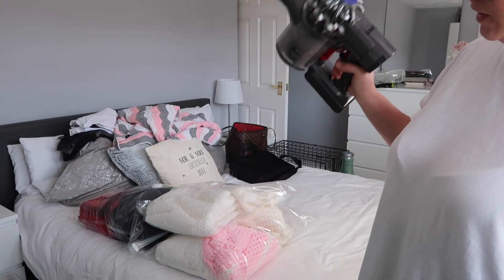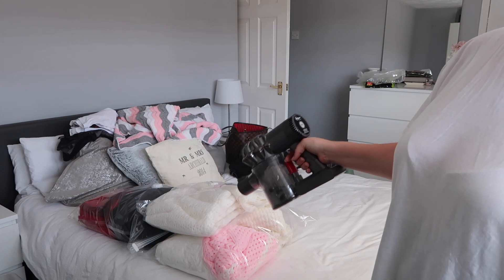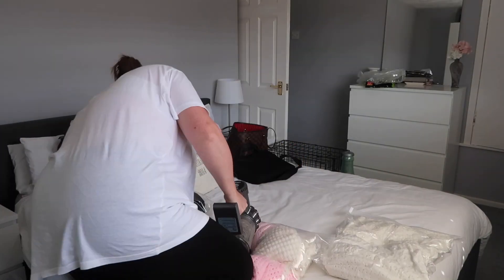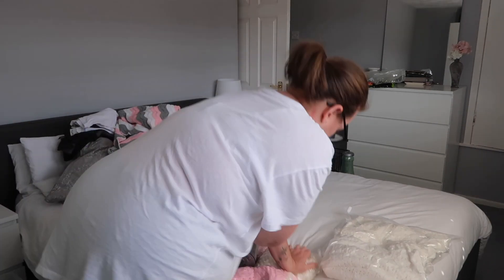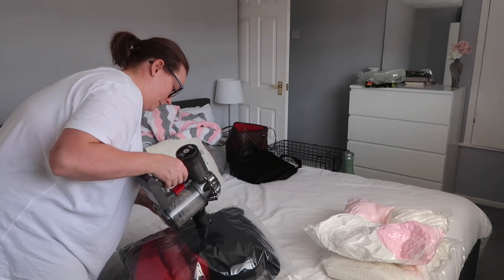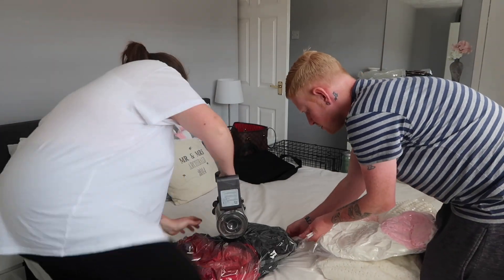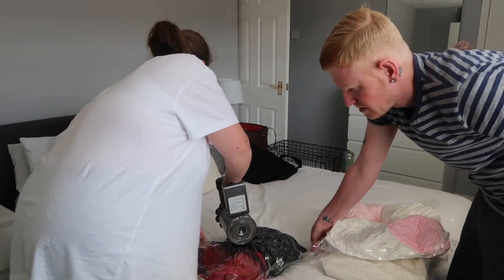Let's go ahead and hoover and vacuum these bags up. So that is everything basically put away in its place where it should be. Now I'm just going to go around the room for a quick clean and hoover and then that will be everything done.